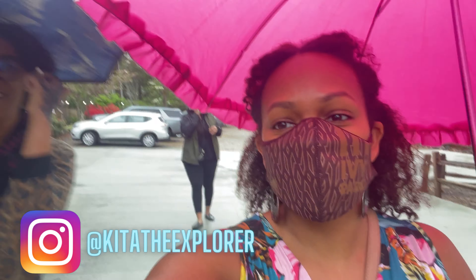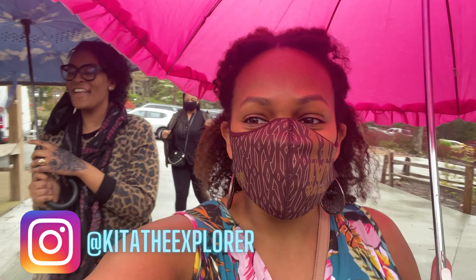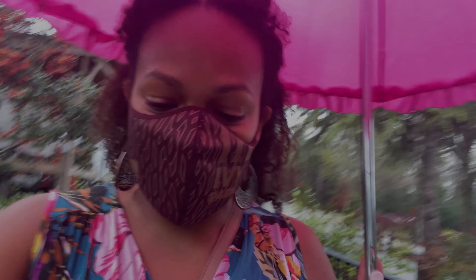We have made it to Frogtown. It was a drive, but we made it. Alright, Explorers, we have made it to Frogtown Cellars, and we're going to do a tasting and have some lunch, and that will be it. Let's get to it.